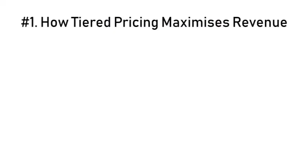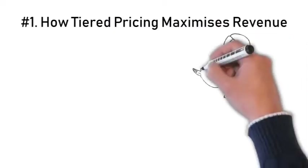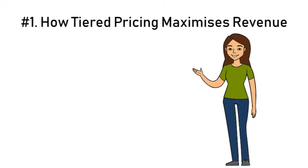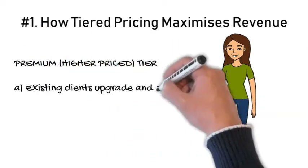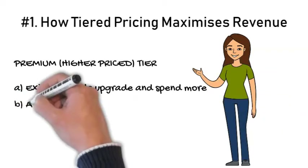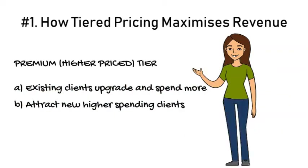Firstly, let's discuss maximizing sales revenue through adding tiered pricing offers. There are two main ways that a premium pricing option can help grow revenue. Firstly, the creation of a new premium product offering can not only persuade existing customers to upgrade and spend more. It can also, secondly, attract new higher spending customers who prefer purchasing premium products.